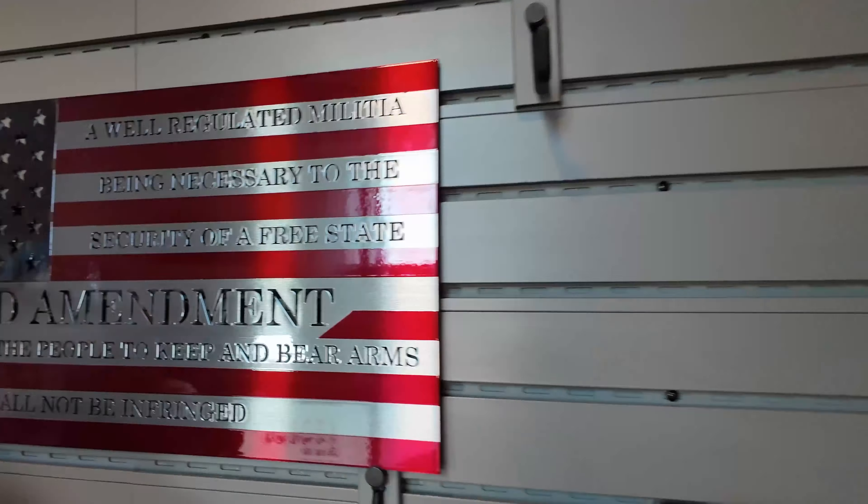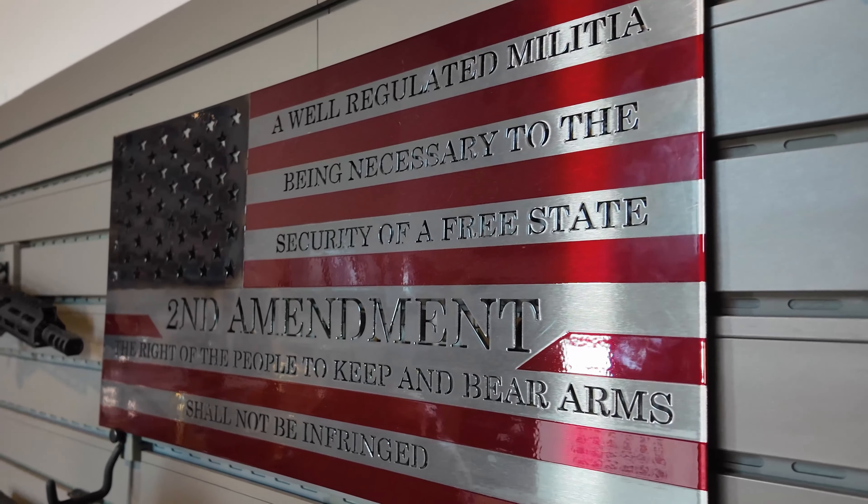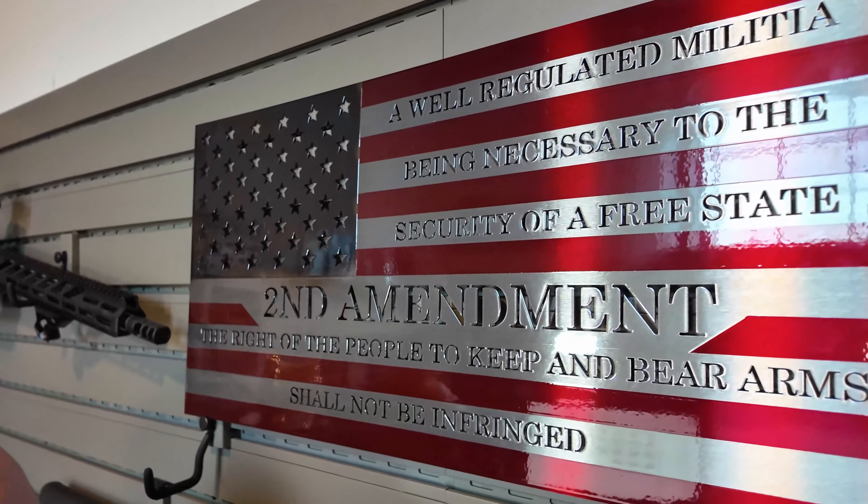It's a second amendment sign — well-regulated militia — and I thought, let me repost this video because I worked hard on it. It's one of my earlier videos and it's the first one where I actually traveled around somewhere to do a video, which was really, really cool. It was about two years ago. So without further ado, one of my first traveling videos: Nashville Metal Art.